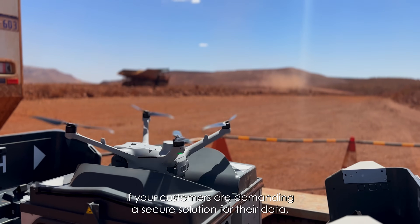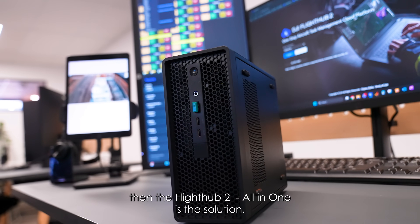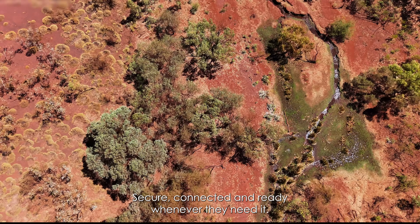If your customers are demanding a secure solution for their data, then the FlightHub 2 all-in-one is the solution, giving organisations complete control of their drone operations — secure, connected, and ready whenever they need it.